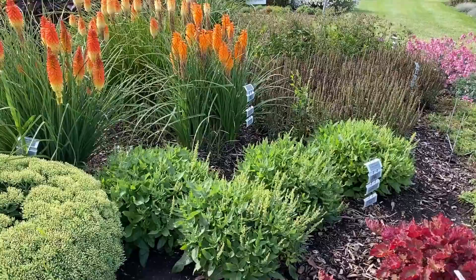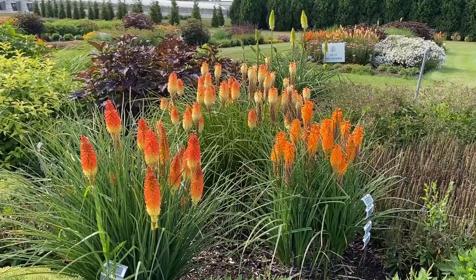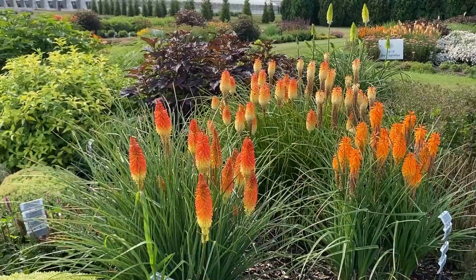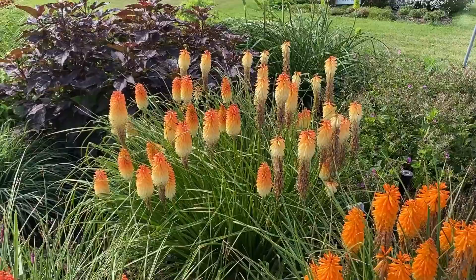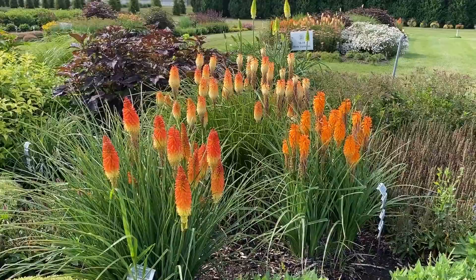In the background are beautiful Kniphofia, and there are three different varieties here — you can see the heights are all very similar. The orange and yellow one up front is Backdraft, the orange one is Orange Blaze, and the one in the background is Hot and Cold. You can see the colors side by side to compare the different colorations when planted together. Those are about two to three feet tall.